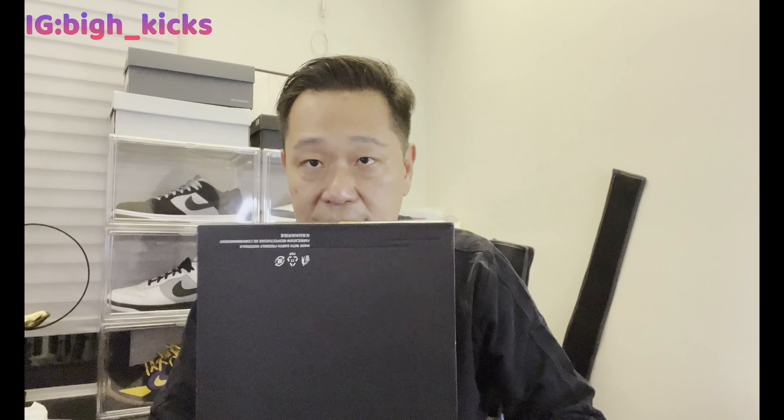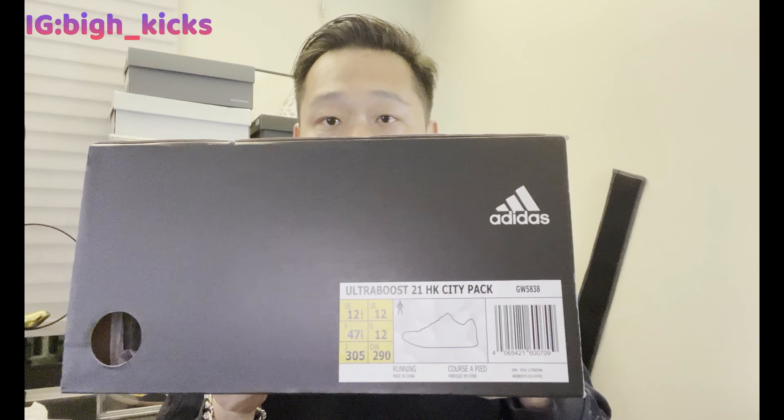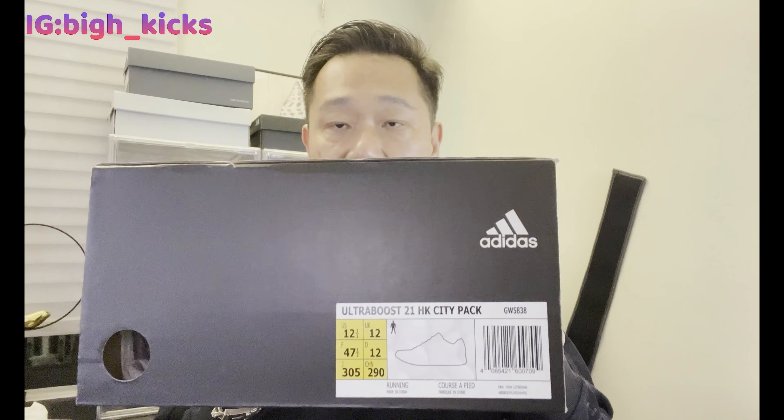It's an Adidas — yeah, it's an Adidas Ultra Boost 21. My first Ultra Boost 21. It's called the HK City Pack, which is the Hong Kong City Pack. I've never seen this shoe in Hong Kong for some reason — it's supposed to be released in Hong Kong — but I did see it in Taiwan. Very interesting.